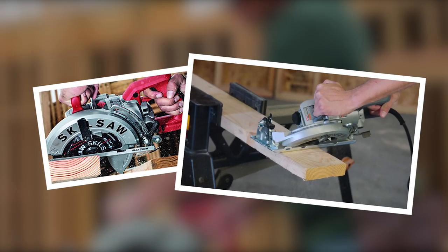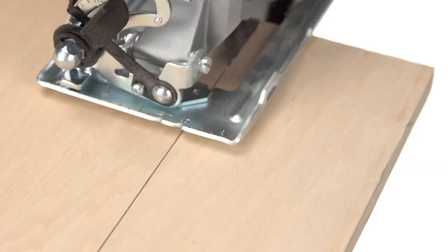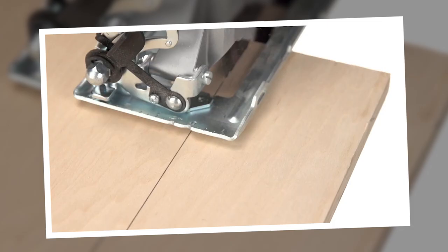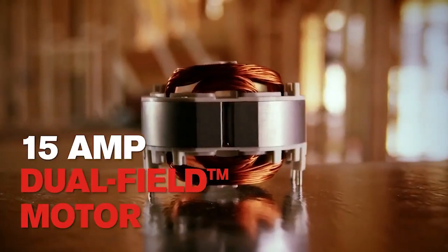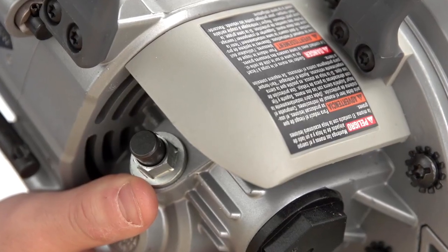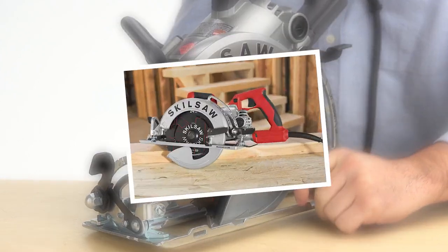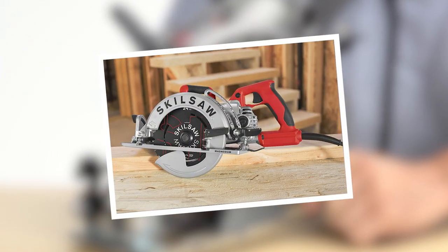It uses a 53-degree bevel with zero-degree and 45-degree stops on the footplate, allowing you to make a wider variety of cuts with more precision, and it boasts a max cutting capacity of two and three-eighths inches at 90 degrees. What I really love about this machine is the added power and torque provided by SkillSaw's proprietary worm drive gearing, which together with the saw's lightweight design makes the cutting experience so much smoother than with almost any other circular saw out there.